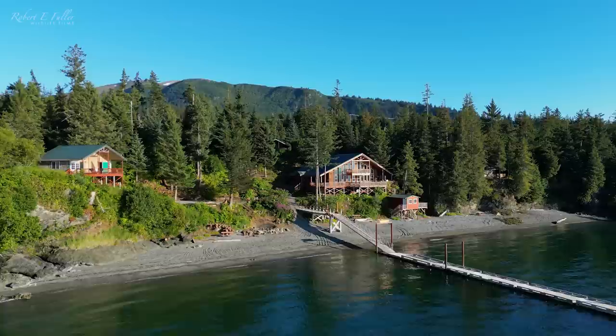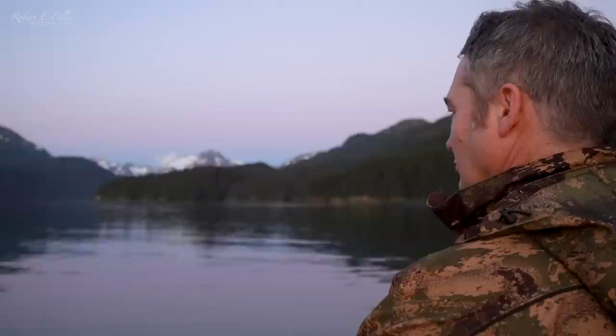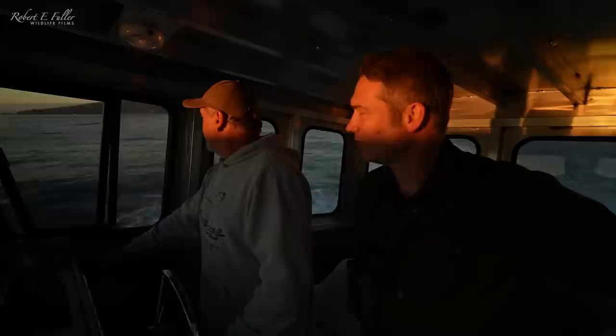I'm Robert Fuller, wildlife artist and filmmaker, and I'm here at the Lodge at Otter Cove, Homer, Alaska. I only have one full day here but I'm excited to find out just how much wildlife I can see in 24 hours.